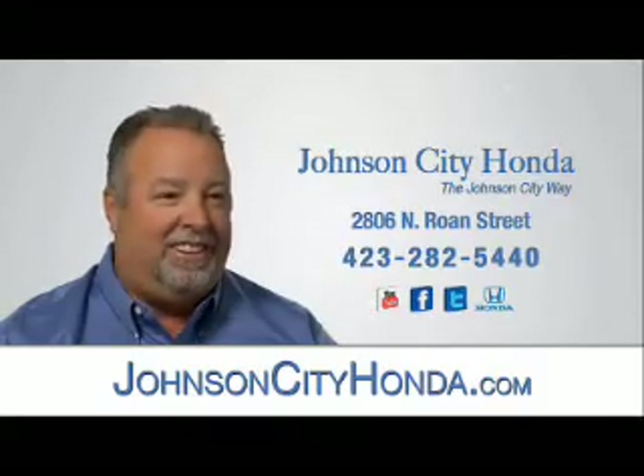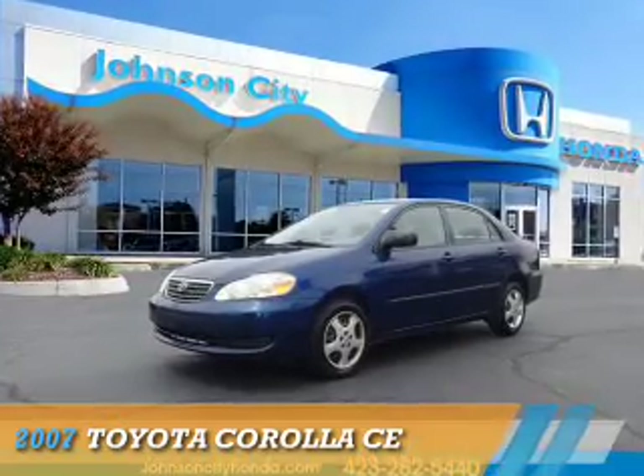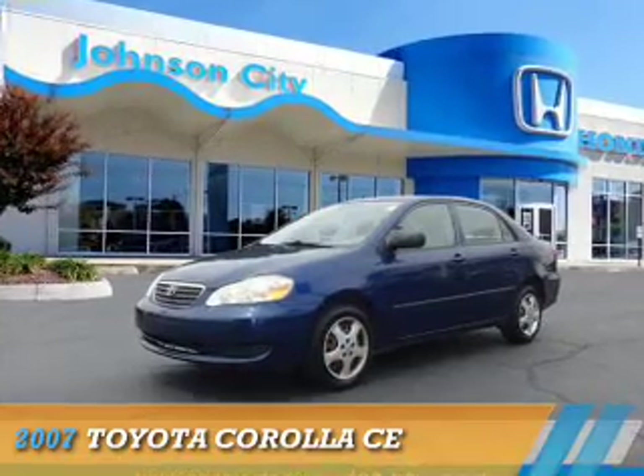Johnson City Honda. Presenting the 2007 Toyota Corolla.